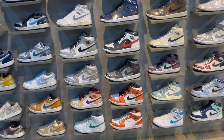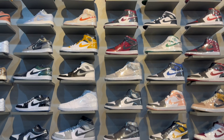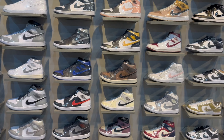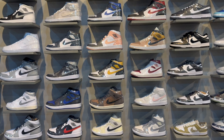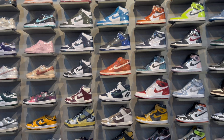Over here are the Jordan 1 Mids - I don't know many of the colorways since I don't wear Mids and I'm not too familiar with new Mid releases. But there are some nice colorways there - don't hate on Mids! I just personally don't wear them. They also have Nike Dunk Highs and Nike Dunk Lows with good colorway options.